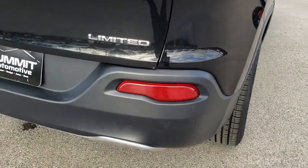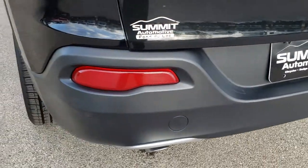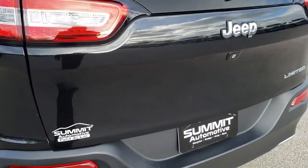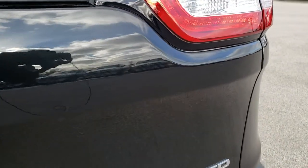As we come around to the back of the vehicle, no dents, dings, scuffs, or scrapes on that rear bumper. It does have the chrome-tipped exhaust, LED tail lamps, and the rear gate is in excellent condition — no dents or dings on that.